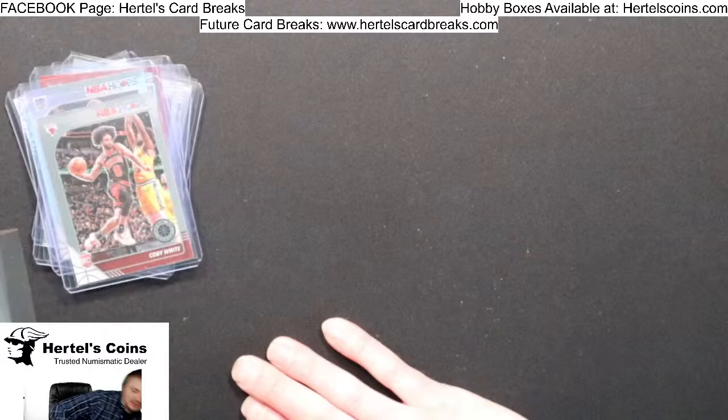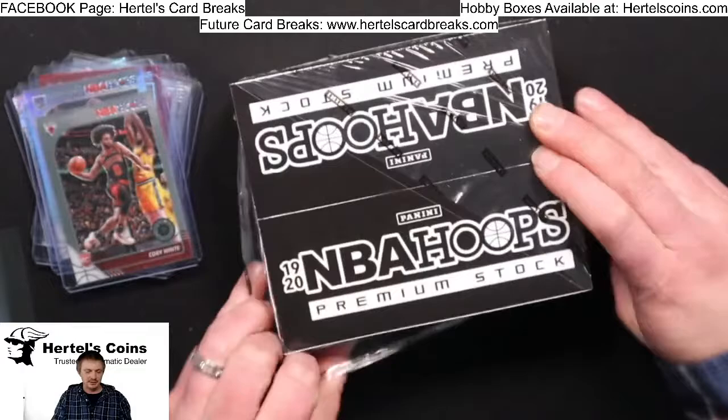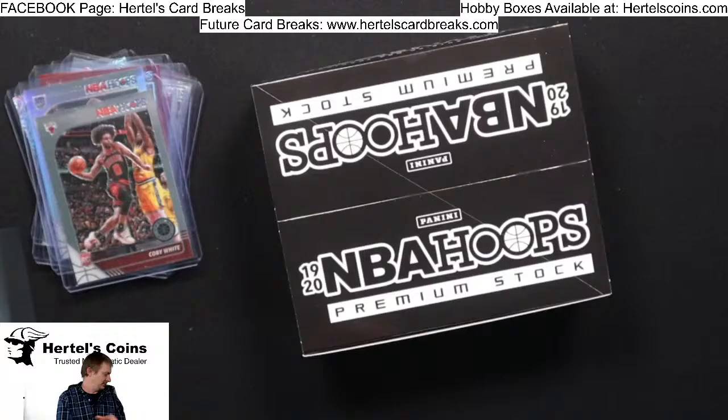Alright, that's it for the Blasters — let's move on to the big box. Let's get some good cards in here. So this one is 15 cards per pack, 12 packs per box — NBA Hoops Premium Stock. Let's get it.